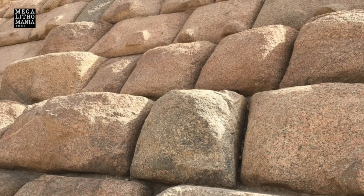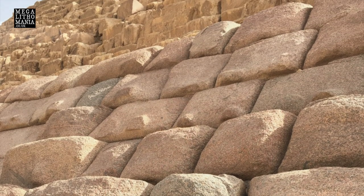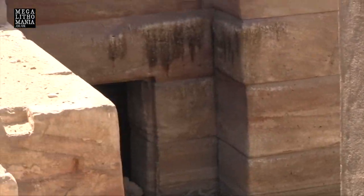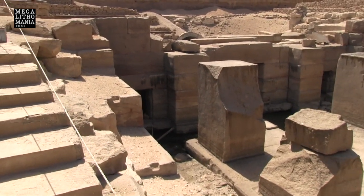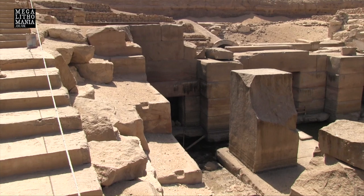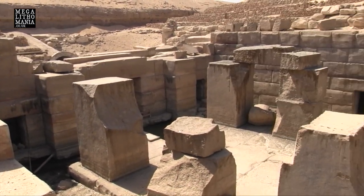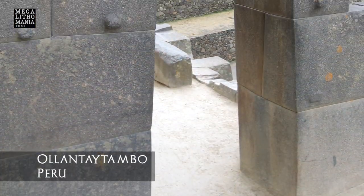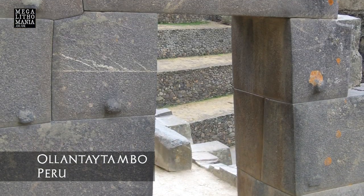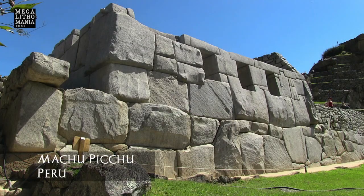Just to the left is a doorway with a huge carved megalithic lintel on top of it. I look at that and I could be in Peru — I could be looking at a similar doorway at Ollantaytambo or Machu Picchu or any of the other huge megalithic sites that we find there.